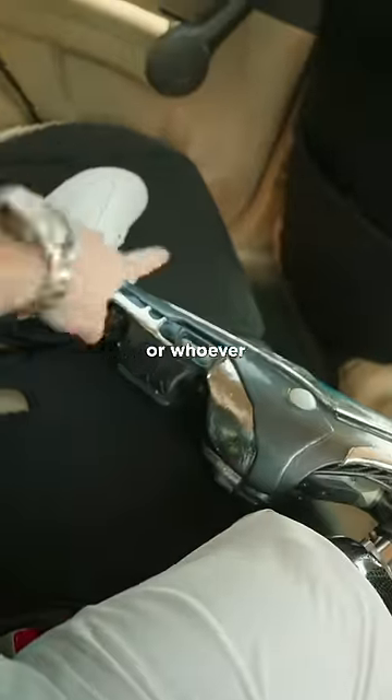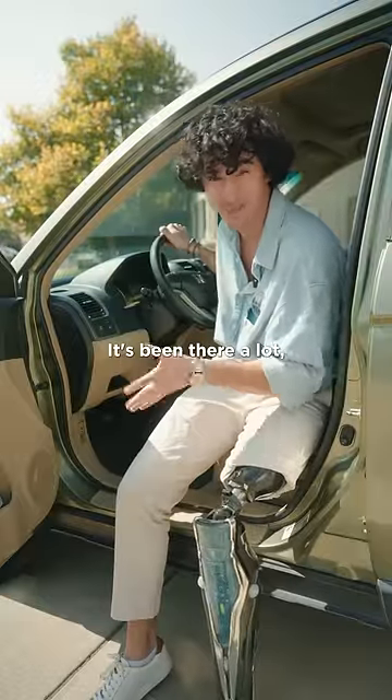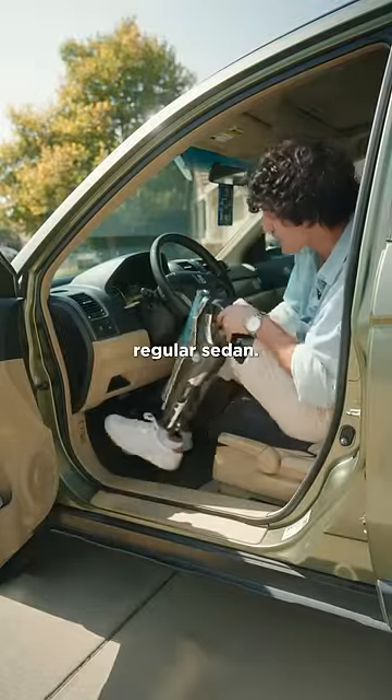I can just put my leg on this side of the car — or whoever's sitting on this side, it'll just be on their lap. Like, look at all that leg room! This is my '09 CR-V. It's been through a lot, but it's so much easier for me to get in and out of the car compared to a regular sedan.